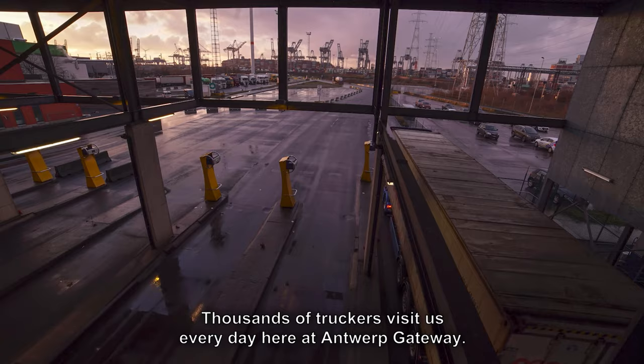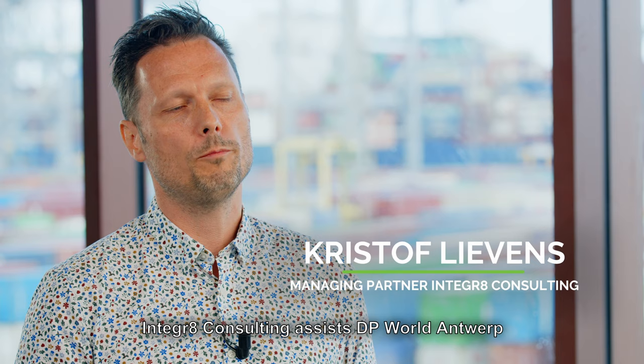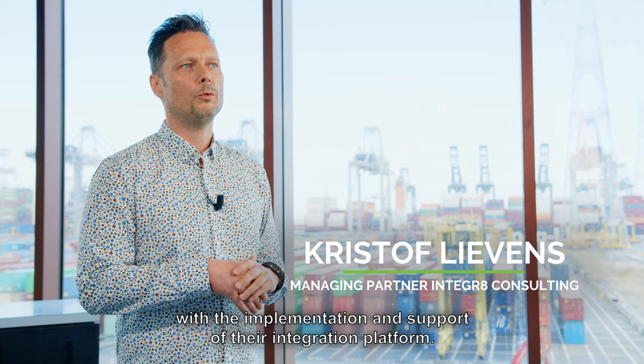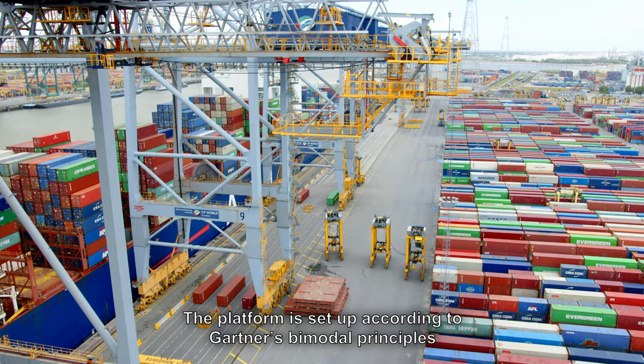Thousands of truckers visit us every day here at Antwerp Gateway. Integrate Consulting assists DP World Antwerp with the implementation and support of their integration platform. This platform is set up according to Gartner's bimodal principles.